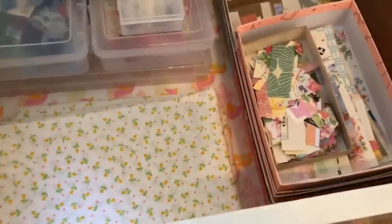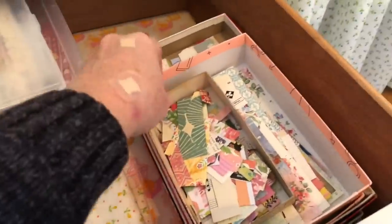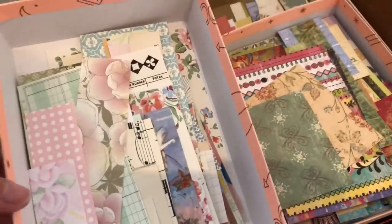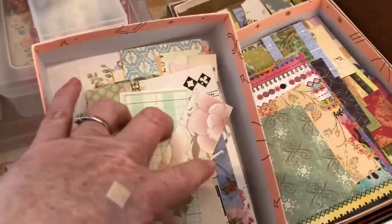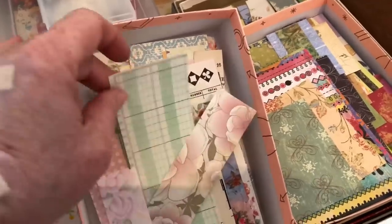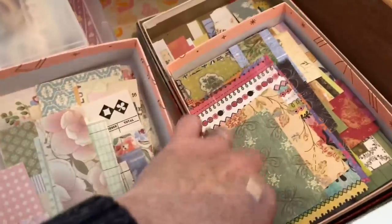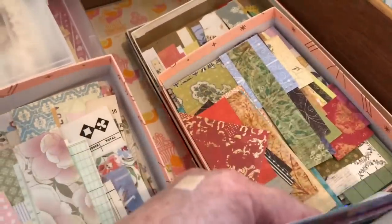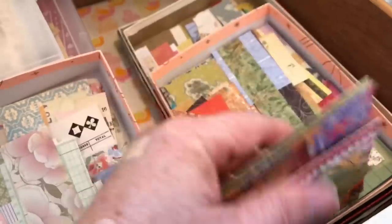Down here is where my scraps live — there is a method to my madness. I have little bitty scraps that I can't throw away, and I do use them. And then these are kind of medium scraps, separated by cardstock and regular paper. This size is really great for using with punches, and these also have the double use of being for punches and also for when I make journals — these can be tucks and pockets. So they're handy for that.